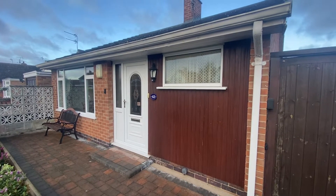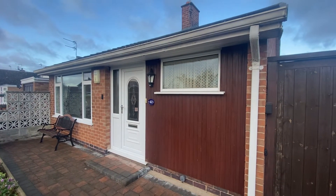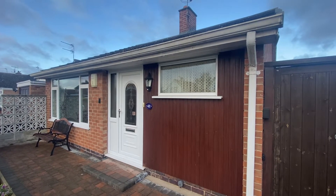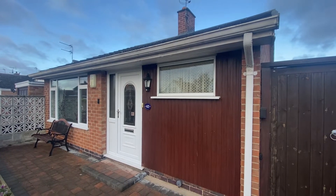This is a video tour of Cherrywood Gardens in Thorneywood. This property is a two double bedroom detached bungalow situated down a quiet road, close to Mapley and Carlton's amenities.